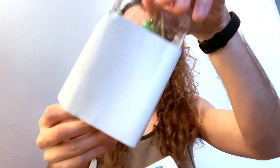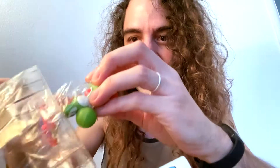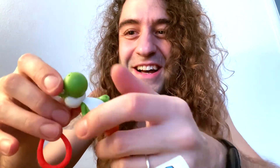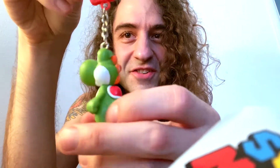Drumroll please. No way. Oh wow. What are the odds? Well, one in eight, huh? I got Yoshi. Okay, let's check out Yoshi.